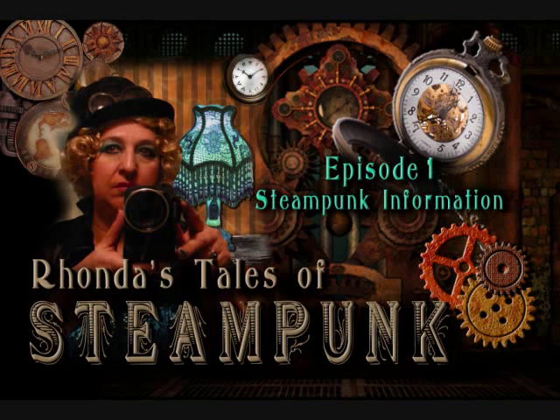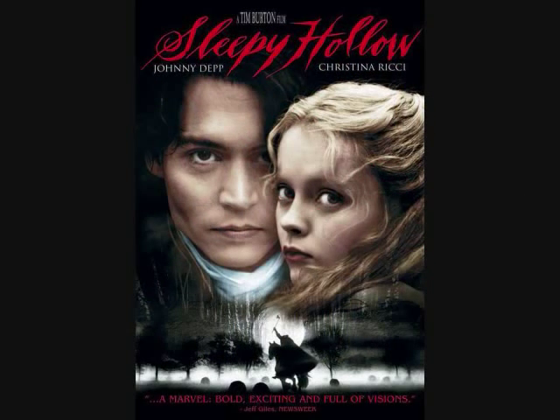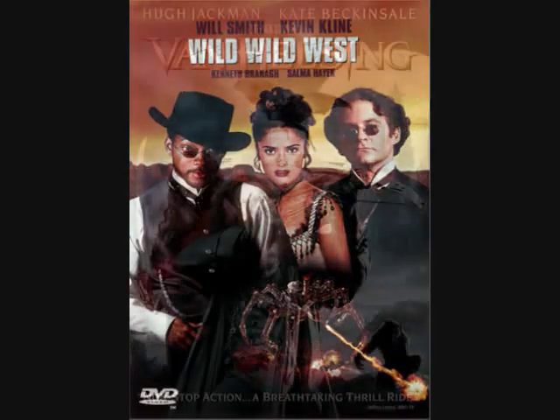Welcome back, listeners. I hope there was some good information that John shared with you. Steampunk has been making its way into movies such as Sleepy Hollow, Wild Wild West, and Van Helsing.